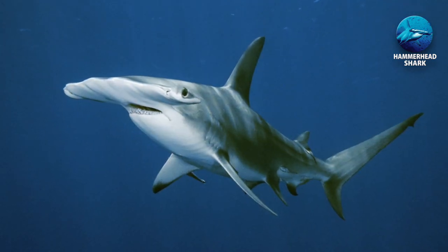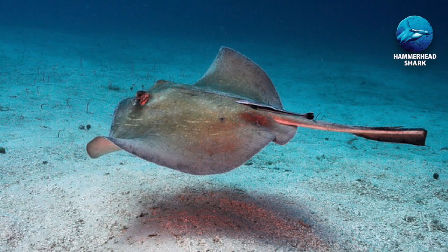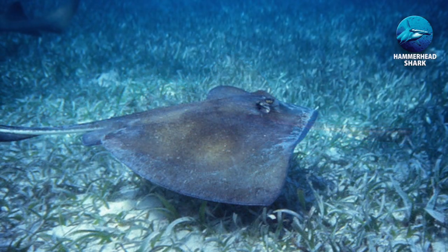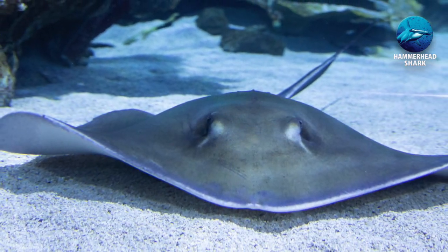The favoured prey for the hammerhead is the stingray. They are one of the most likely animals to be on the receiving end of the shark's powerful hammering when hunting. The hammerhead has evolved a tolerance to stingray stings.